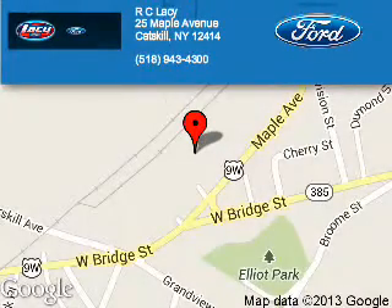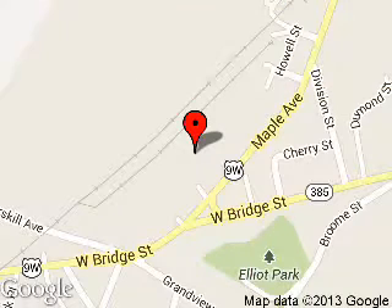RC Lacey is dedicated to doing everything possible to ensure that the experience you have selecting your next vehicle is a pleasant one. We are located at 25 Maple Avenue, Catskill, New York, 12414.